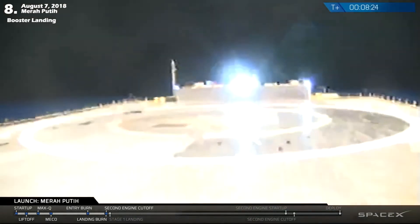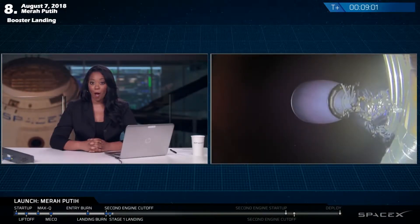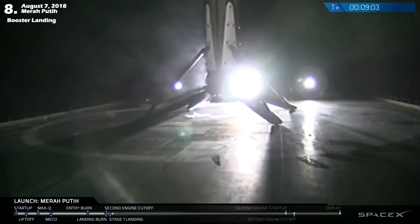Stage 1 landing burn has begun. Let's see what we get. So now we're going to take a little break — as you can hear, we got it.